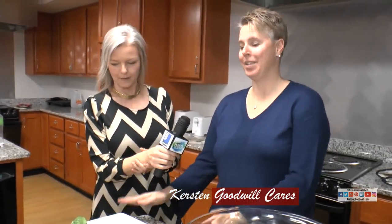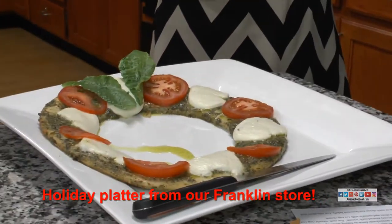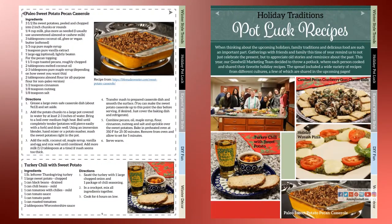And this is Kirsten. Kirsten, what do you have? A holiday wreath platter from Goodwill Franklin — frozen pizza dough, mozzarella, pesto, and tomato. Excellent. And a reminder that you can find all these recipes on livingamazinggoodwill.com.